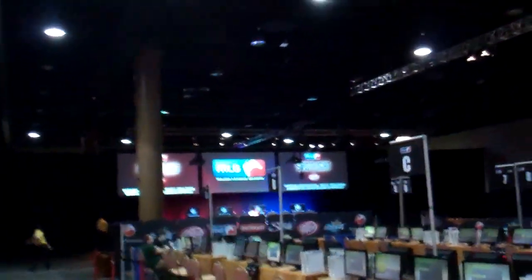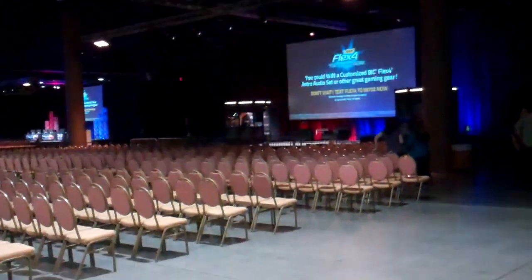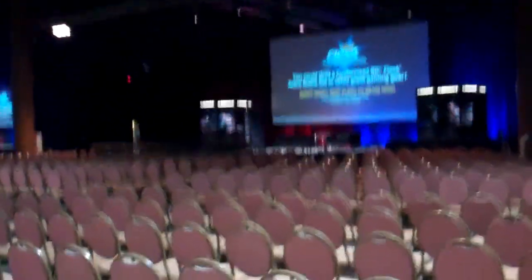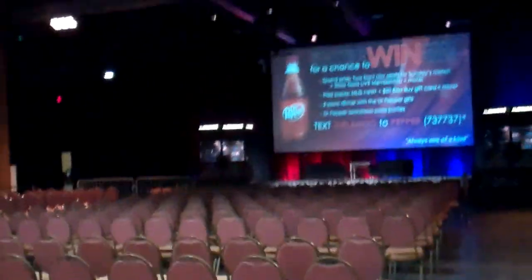That must be the Halo stage up there with big three screens. Here's a whole bunch of chairs for StarCraft — you can see the booths as usual. Just doing the quick walking tour here so this video's not too long. Tons and tons of chairs, three partitions worth this time.